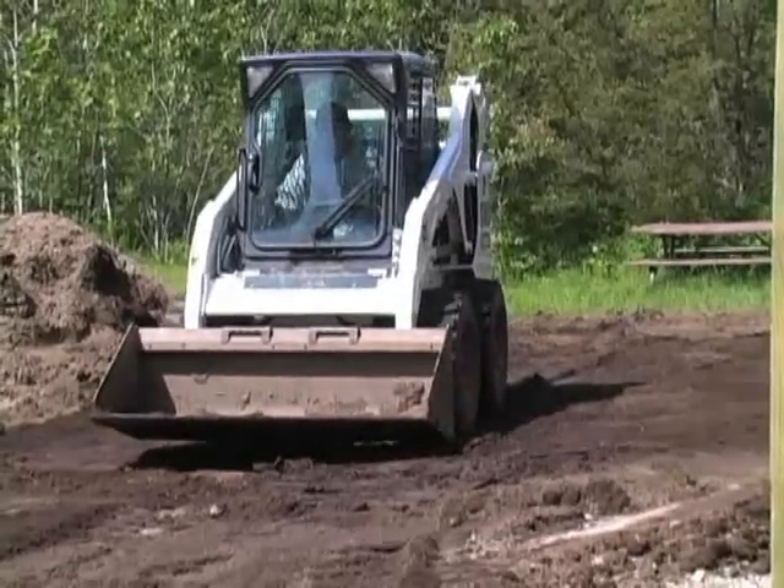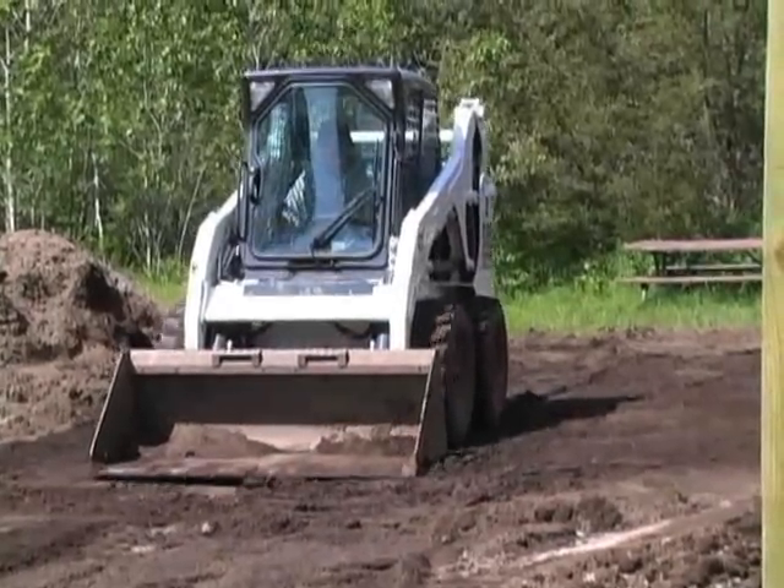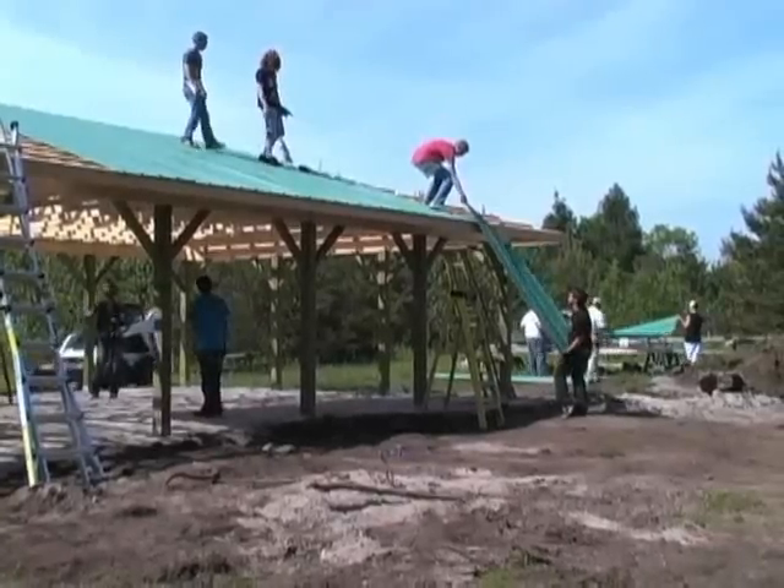Various community businesses donated the material and machinery required for the project. In Orono, Mandy Hargrave reporting.